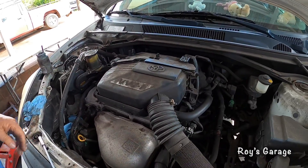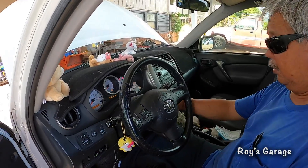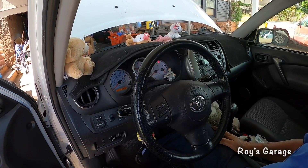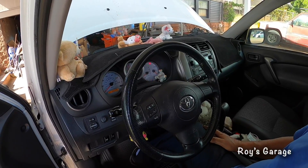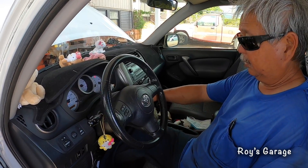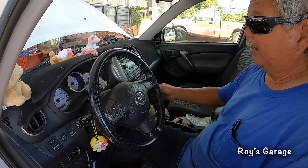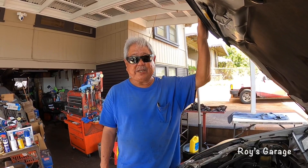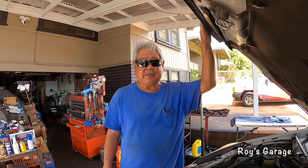We're going to start up the vehicle — seems like it's running really good. Now I'm going to reset the check engine light and road test the vehicle. I've reset the check engine light, road tested the vehicle, and now it runs great. That's how you repair an engine misfire. If you have any questions, comment below, don't forget to subscribe, give me a thumbs up, and I'll see you in the next video. Aloha!